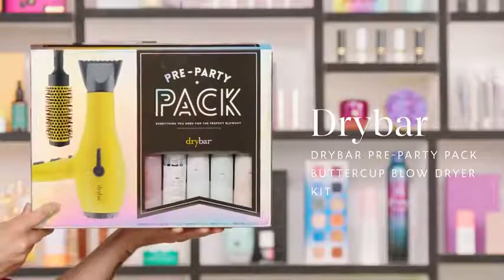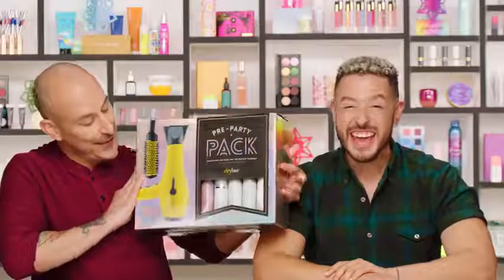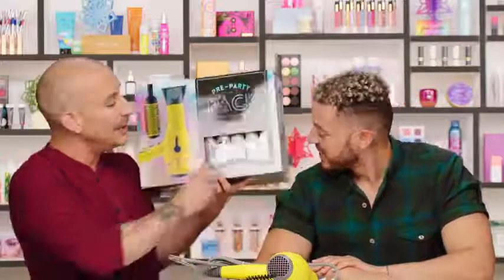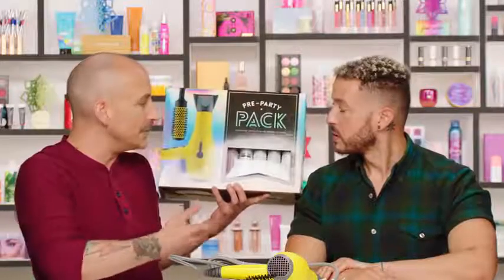Finally, we have a big one — the Drybar Pre-Party Pack Buttercup Blow Dryer Kit. It comes with the Buttercup Blow Dryer and a ceramic brush, plus some of their key products: their dry shampoo, Triple Sec texturizing spray, and a new product called Jump Start, which helps cut down on drying time by protecting the cuticle. The Buttercup Blow Dryer is known for its ionic technology — it protects hair, makes blow drying easy, and reduces frizz by protecting the cuticles. The smell of the products is also incredible.